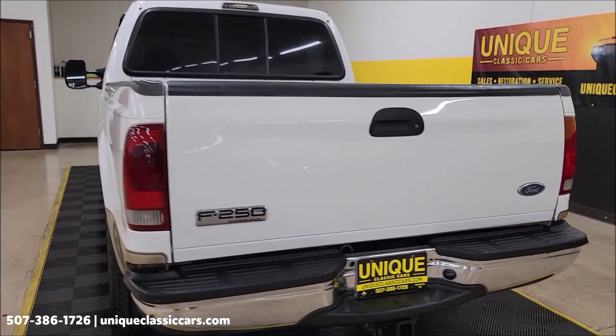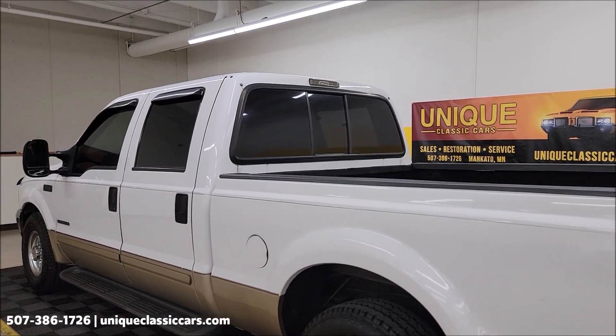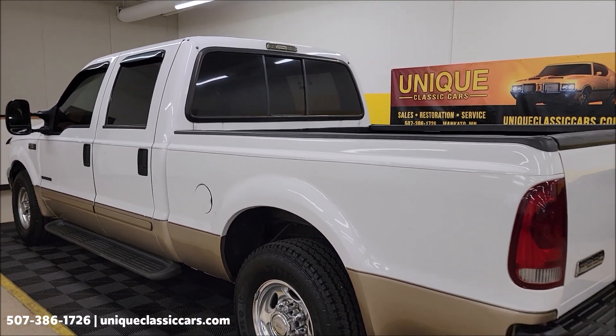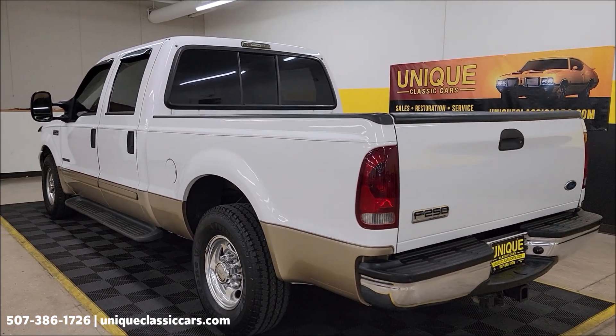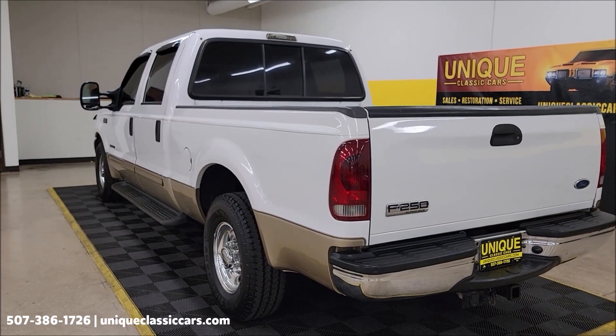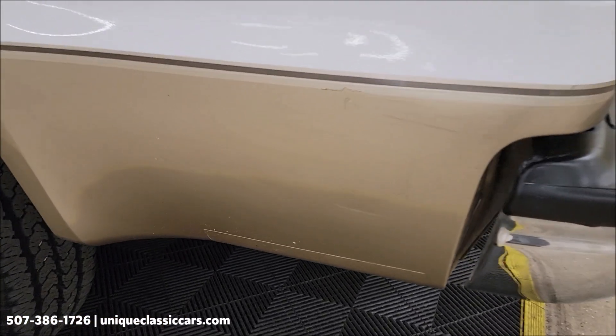We'll start it up here at the end and let you hear it run quick — I am indoors and it is a diesel, so we'll make it quick. Stick around to the very end of this video and you're going to see what it's like going down the road in this truck. We'll take it out for a drive to show you how it drives out, and once again all those still pictures are at Unique Classic Cars.